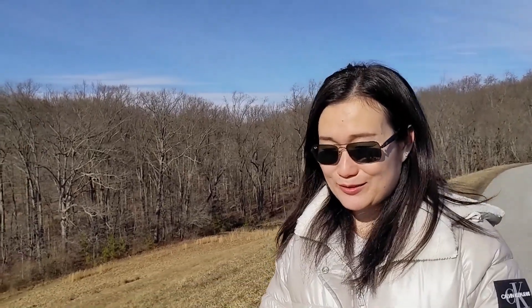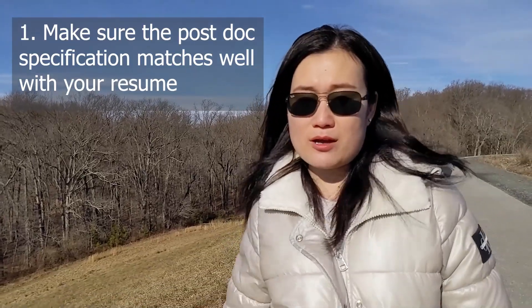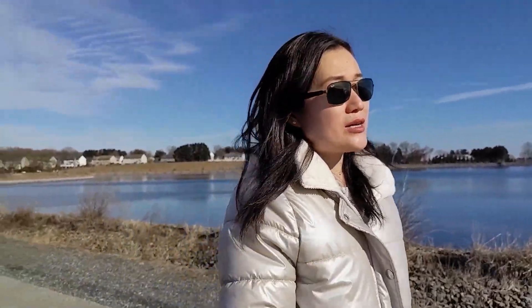First, I would like to say I was super, super lucky. When you search for a job, you need to make sure the job specification matches you very well. There is usually a job specification — they will list what qualified skills you need to have, or what is extra. You need to make sure you match and have those skills. Then you submit the application and you need a cover letter.